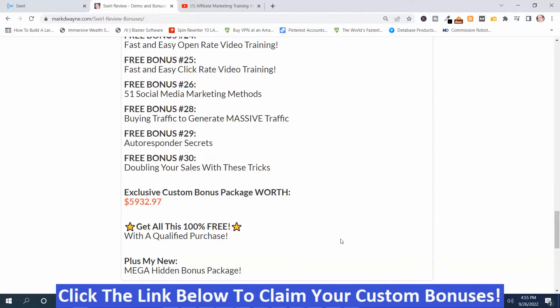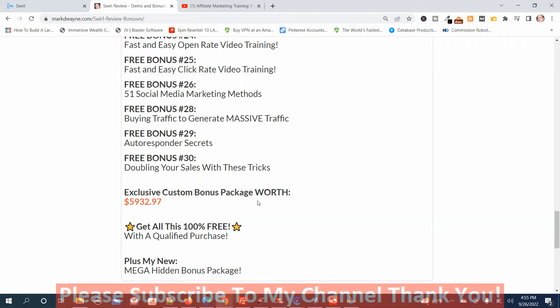You get all those plus my mega hidden bonus package, which is worth well more than $5,932.97. How do you get these bonuses? You just click the link down below this video, go to my bonus page, push the button on my bonus page, purchase the program, and then you'll get access to all my hand-picked bonuses.